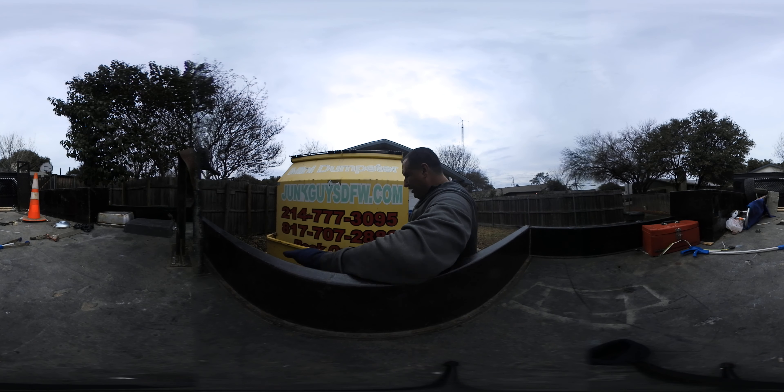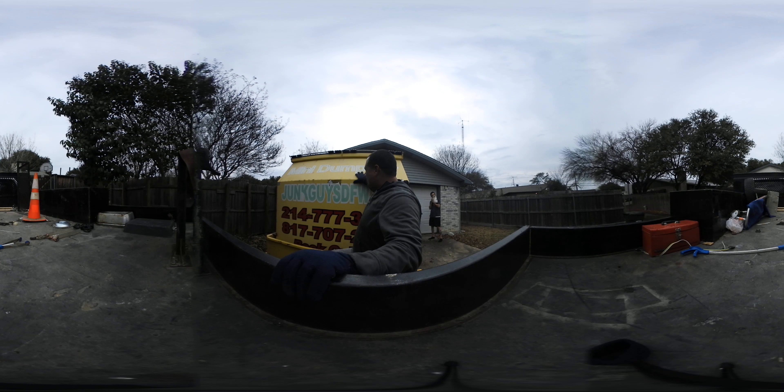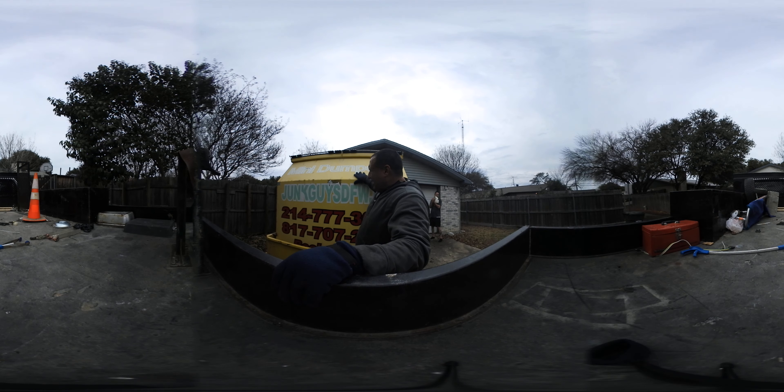If you need a little longer than five days, that's fine. But one thing to know — you cannot put construction material in the mini dumpster. No construction, no remodeling, no bricks, concrete, cement, or rock, anything like that. We bring it out to you, drop it off, and unhitch the trailer and leave it here.